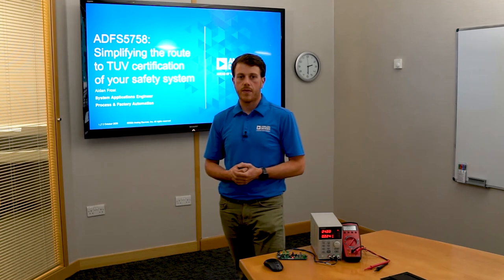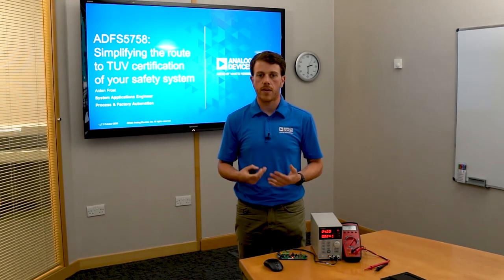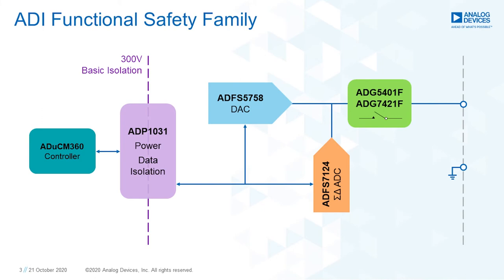Outside of the ADFS5758, ADI has been building a family of safety devices to both ease the design burden and speed up the route to certification for safety systems. A complete signal chain is beginning to emerge. The ADUC M360 is a low power microcontroller with dual sigma delta ADCs and comes supplied with a safety data sheet. We have the ADP1031, which is a completely integrated power and data isolation solution developed alongside the ADFS5758. It has three isolated power supply rails and seven isolated data channels, and will shortly come supplied with a safety data sheet to ease the safety certification journey.